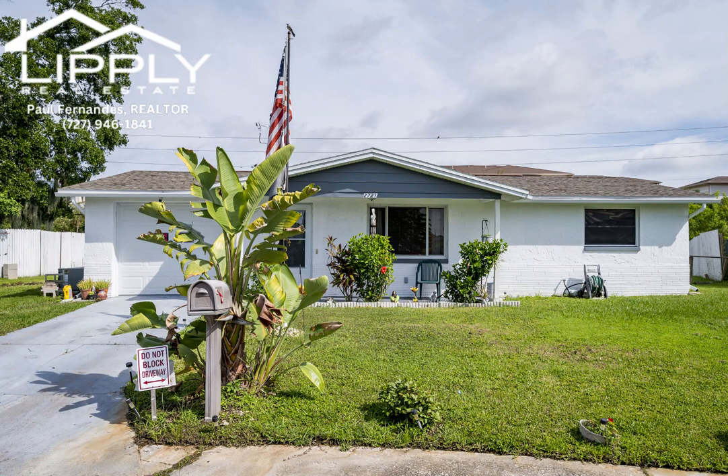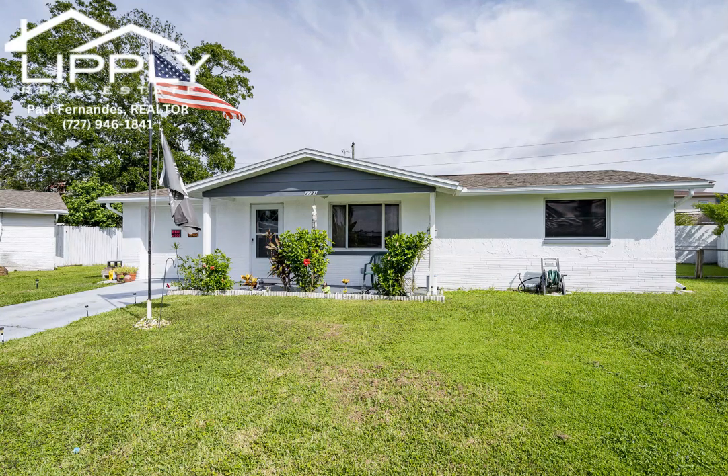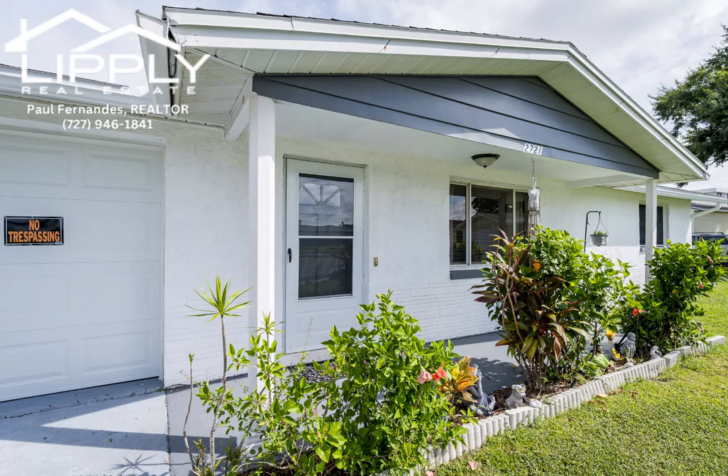This charming two-bedroom, one-bath home has a single-car garage and numerous updates. The living room features engineered hardwood flooring complemented by neutral tones that flow seamlessly throughout the house.